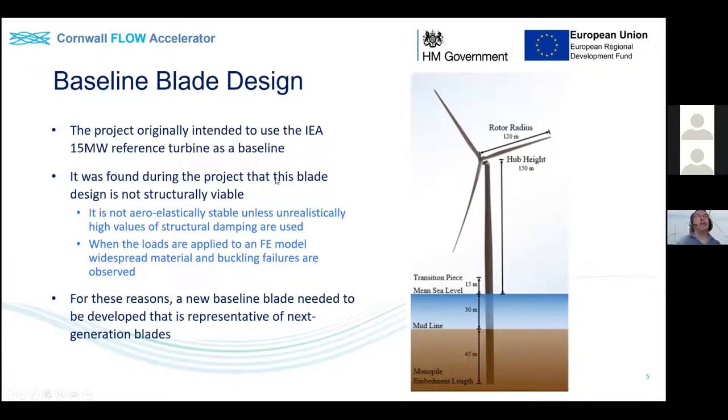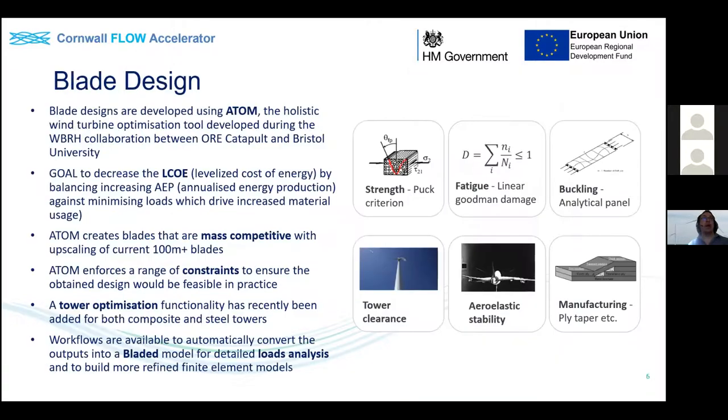For the baseline blade design, we originally intended to use the newly released IEA 15 megawatt reference turbine. However, during the study we found this isn't a structurally viable blade - we would have to add too much material to make it aeroelastically stable, which produces an unrealistic assessment of how much mass and material is required. For these reasons, we developed a new baseline blade based on the same geometry but with some tweaks.